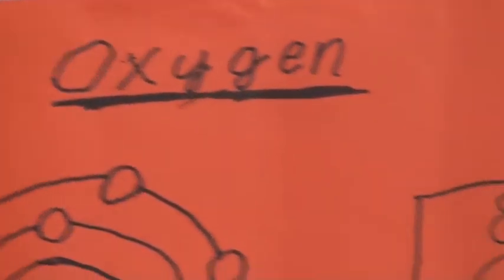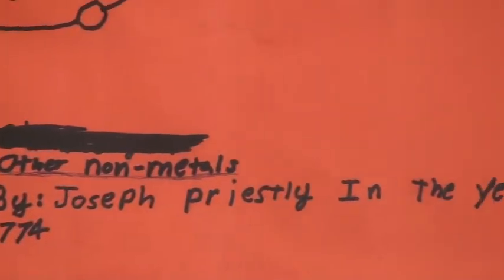It has 6 valence electrons. The density is 1.429 kilograms per cubic meter at 20 degrees Celsius. Its melting point is negative 219 degrees Celsius and its boiling point is negative 183 degrees Celsius. Its van der Waals radius is 0.074 nanometers. It is atomic number 8, and it makes up 21 percent of what we breathe.